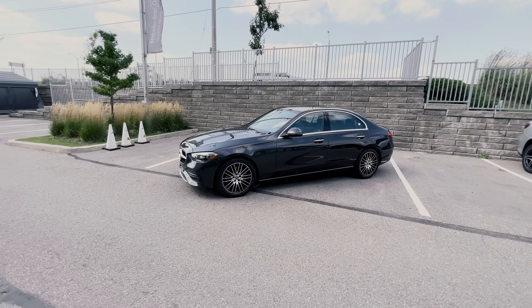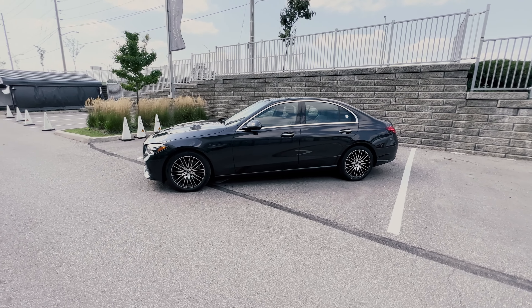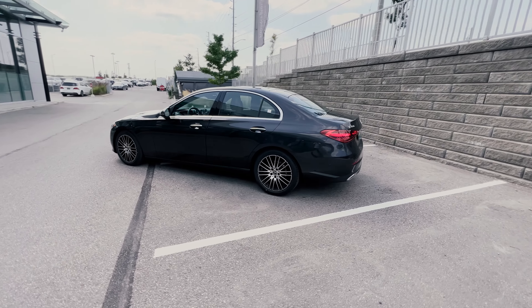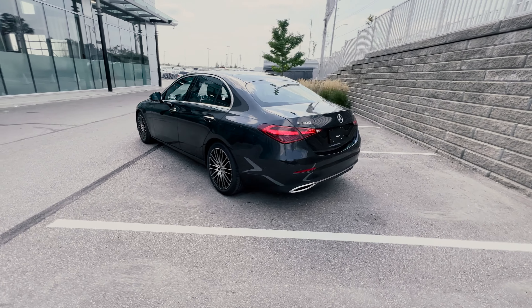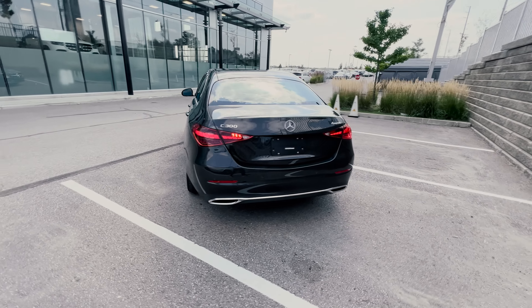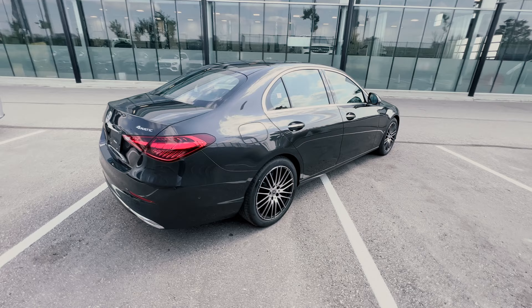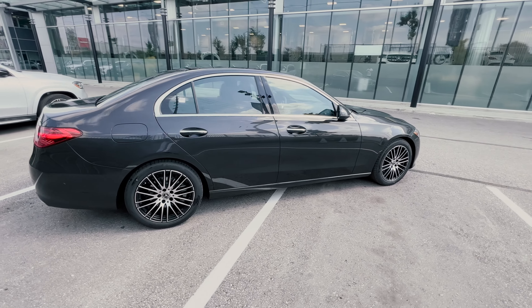What's going on everybody, Jason here, and today I'll be going over this 2022 Mercedes-Benz C300, also known as the baby S-Class. If you enjoy reviews like these, don't forget to like and subscribe for more videos. There's lots to love on the new C300, so let's jump into the review and see what it's all about.